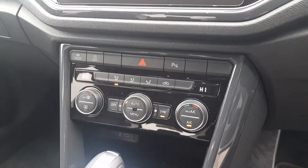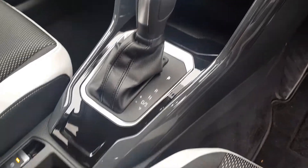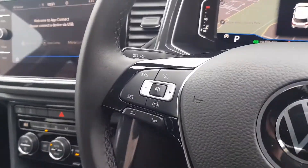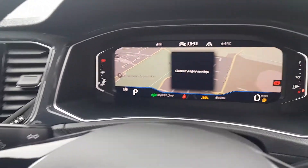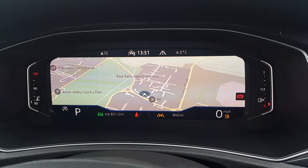You have two-zone climate control air conditioning, driving mode selector, USB Type-C ports, and a multifunctional steering wheel with adaptive cruise control and speed limiter. The SCL specification also comes with the active info display.